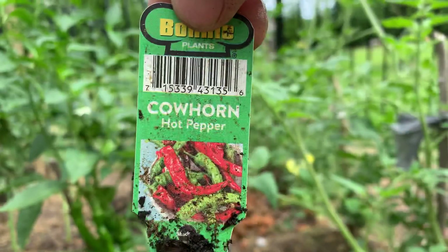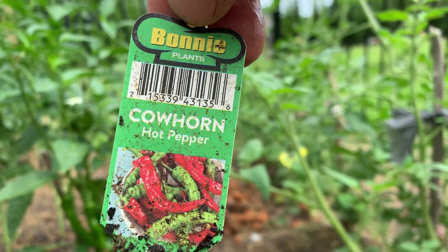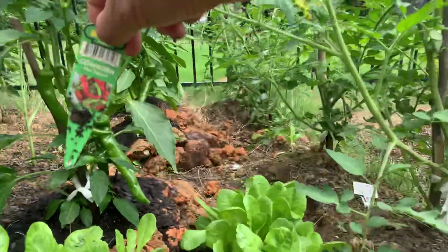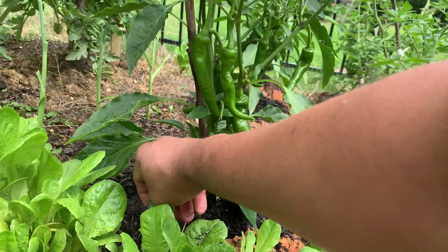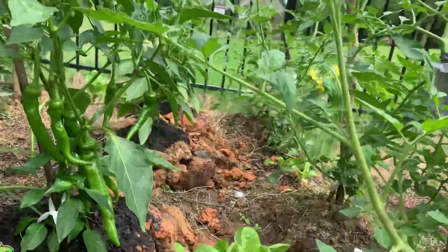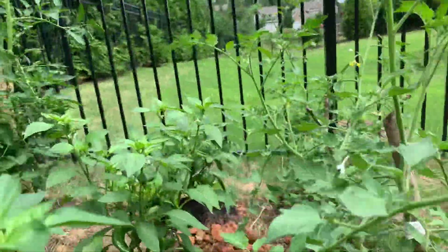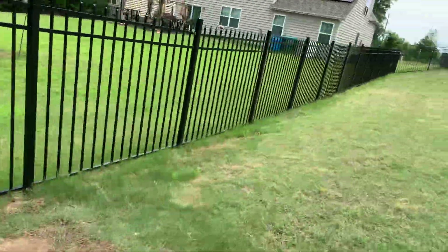Let me show you the label again — cow horn hot pepper, Bonnie Plants from Home Depot. I bought it for $3.78 per plant, and I am really happy with what I'm getting for $3.78.